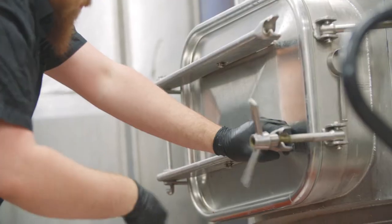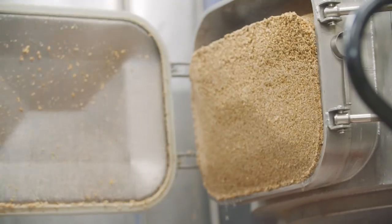Here at Northern Monk one of our key phrases that we like to use is the evolution of tradition. We always look to the past for inspiration for how we move things forward.